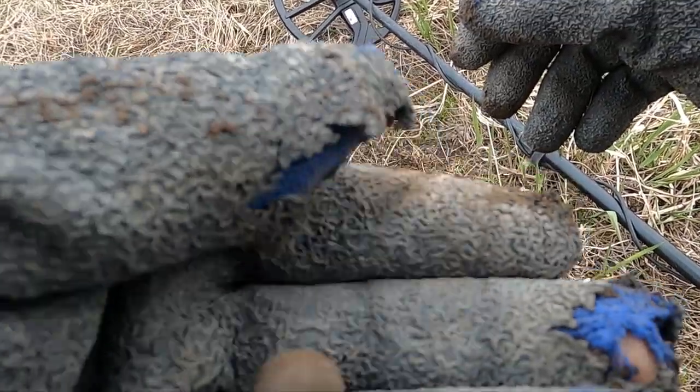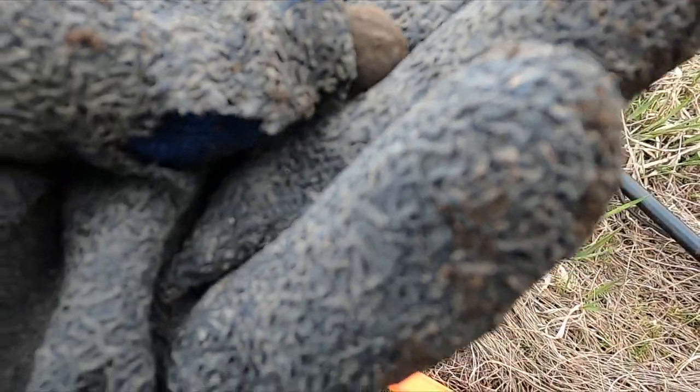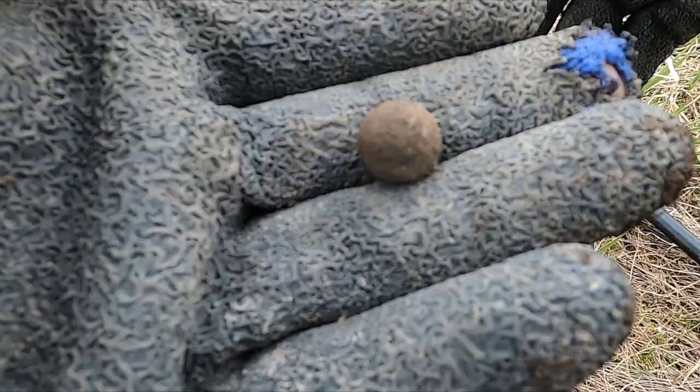Well, I think I might have found me a little musket ball. I guess it could be buckshot. Yeah, what do you think?